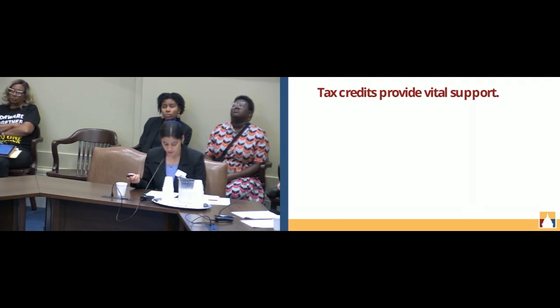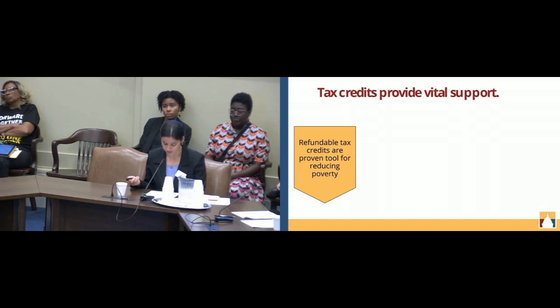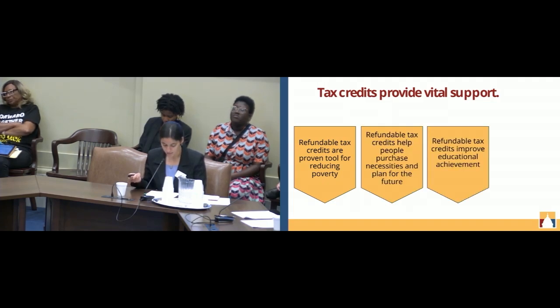Tax credits provide vital support and are proven to reduce poverty. Some of the largest federal tax credits reduce poverty by supplementing low earnings, assisting with the cost of raising children, or covering child care needs, and state versions of these tax credits can further boost these benefits. The refundable tax credit amount allows families to meet their necessities and shift their mindset from mere survival to planning for their future.